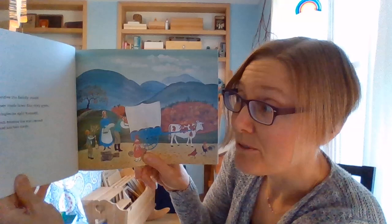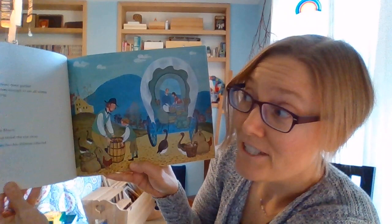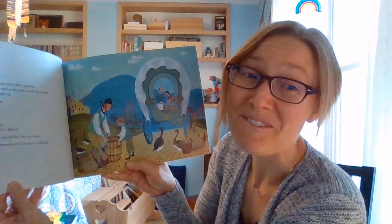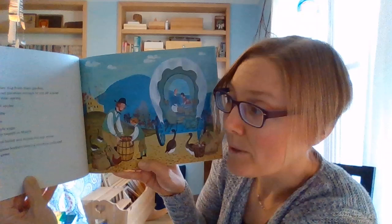He packed candles the family made. He packed linen made from flax they grew. He packed shingles he split himself. He packed birch brooms his son carved with a borrowed kitchen knife — they made their own brooms. He packed potatoes they dug from their garden, but first he counted out potatoes enough to eat all winter, and potatoes for seed next spring. He packed a barrel of apples, honey and honeycombs, turnips and cabbages, a wooden box of maple sugar from the maples they tapped in March when they boiled and boiled the sap away. He packed a bag of goose feathers that his children collected from the barnyard geese.